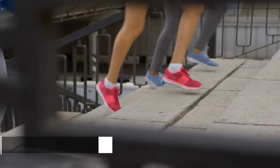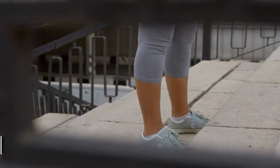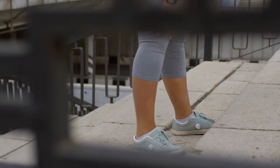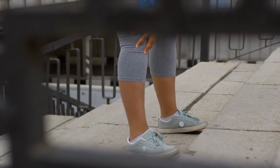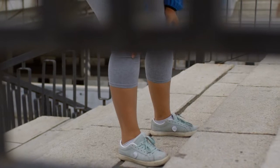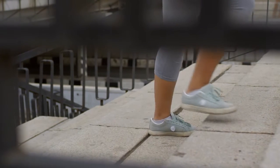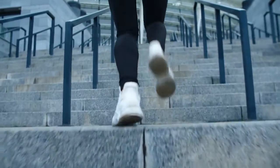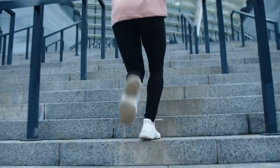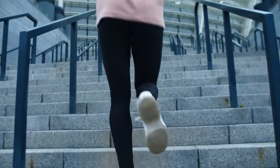A muscle strengthener. The StairMaster is more than just a cardio workout. It also targets and strengthens several muscle groups while challenging your heart and lungs, including your calves, glutes, hamstrings, and quadriceps. You won't get bulging thighs just from using the Stair Machine — you'll need heavy weight training to achieve that. But you can develop a really strong and athletic lower body this way. A StairMaster also gives your core muscles an excellent workout as your abs work to stabilize your upper body.